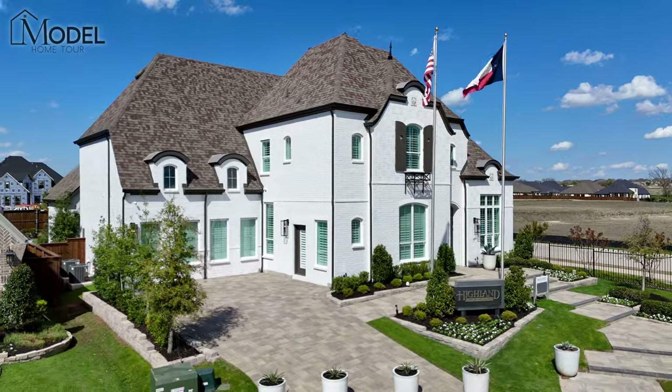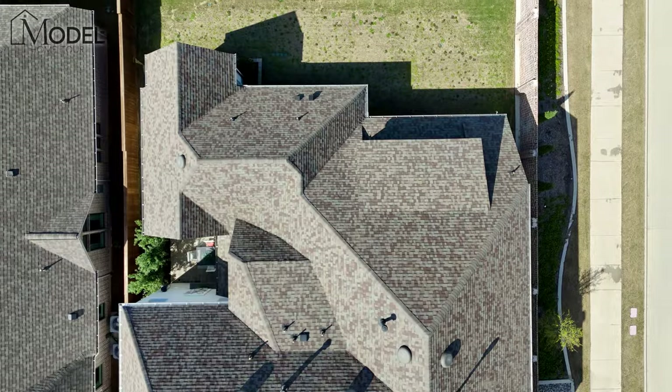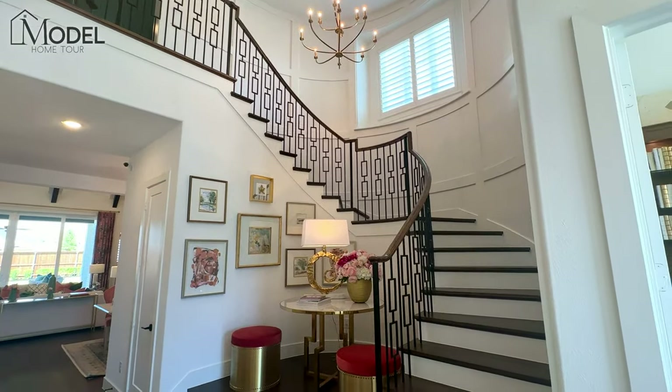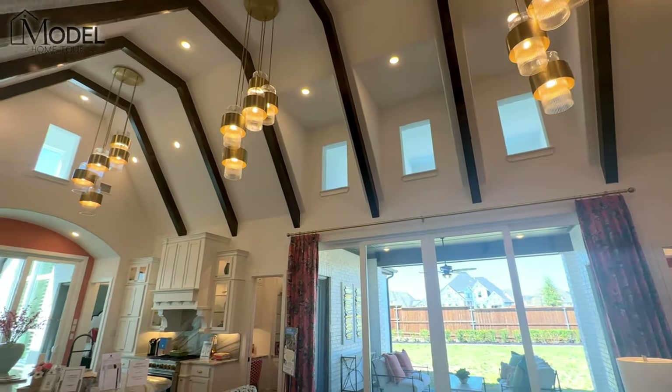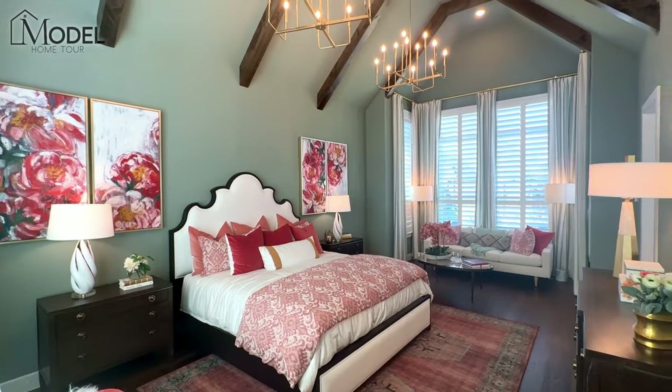In this video, I'm going to take you on a tour of the Highland Homes 86-foot model home here in Mustang Lakes, located in Celina, Texas. Hey everybody, welcome back to another episode of Texas Model Home Tours.